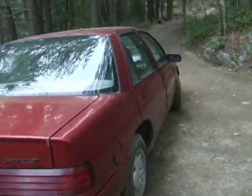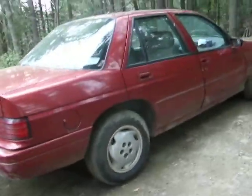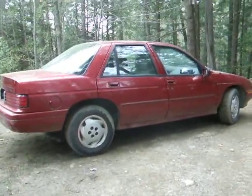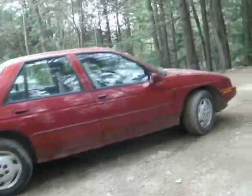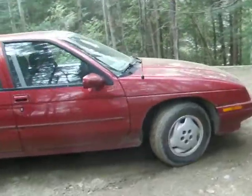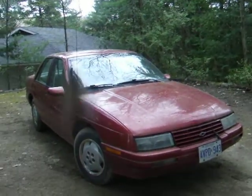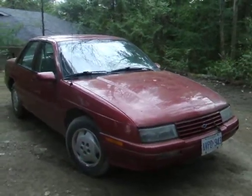I'll start it up for you in a moment. It does need a bit of work before it can go on the highway, but it's got four real good tires on it. I think we only put about 20,000 kilometers on them before we stopped driving this.